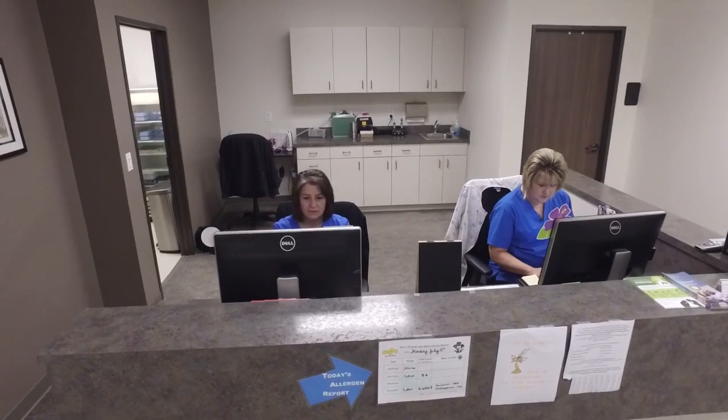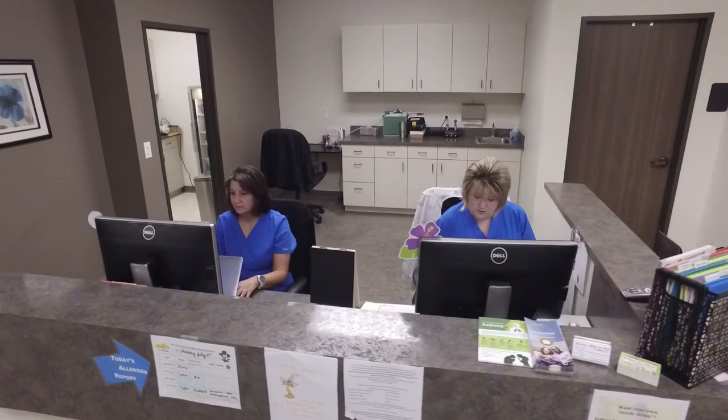We take care of adults, children, whole families, and we are looking forward to taking care of you and any of your loved ones. It is a privilege and an honor to care for your asthma. We do environmental allergy skin testing.